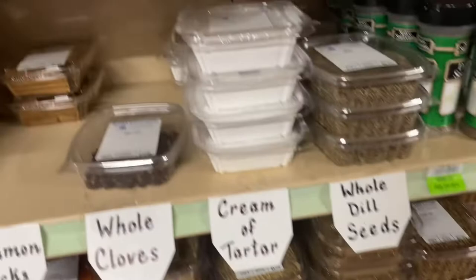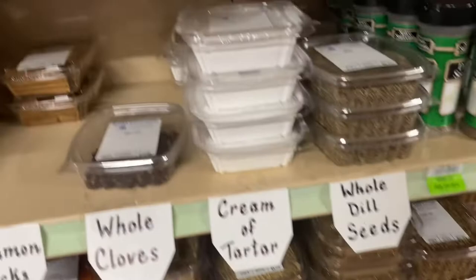They have all these spices. Like I don't even... like $4.80 — you'd probably spend that at Walmart. Let's see, this cinnamon is half a pound for three dollars.